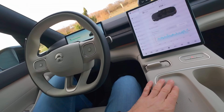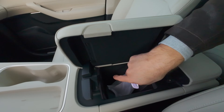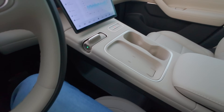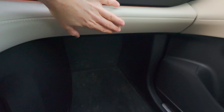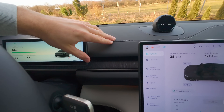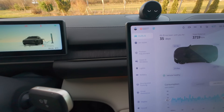Máte tady bezdrátovou nabíječku, hodíte mobil, nabíjí se. Klasické držáky, přihrádka uprostřed, USB-C, osvícené vevnitř, velká plocha pod tím, kam můžete něco dát. Všechno, kam šáhnu, je aspoň tou kůží uděláno. Dali tady tmavou kůži takhle prošitou, to pak působí prémiově. Ta palubka je fakt hodně pěkná.